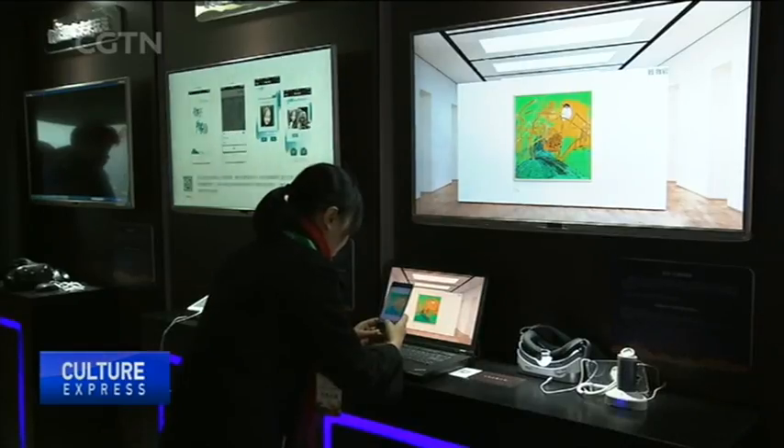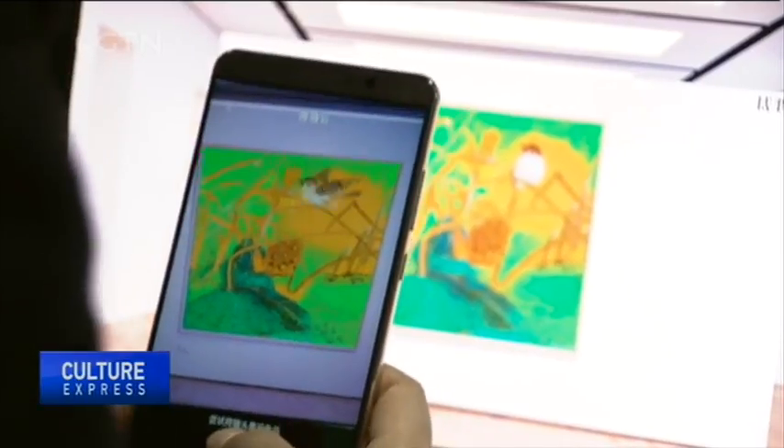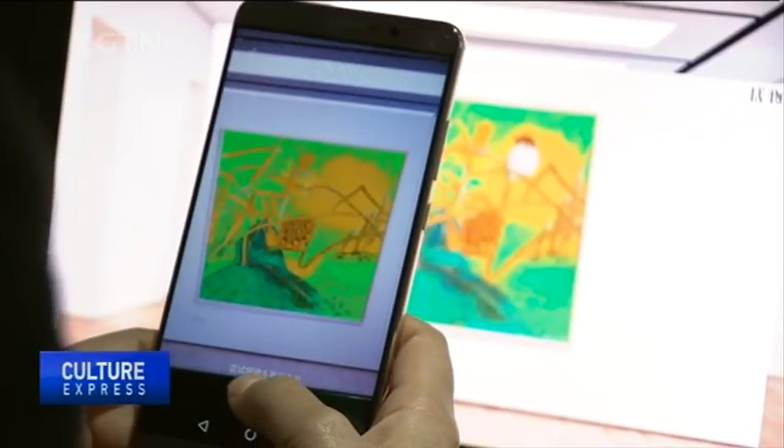Or you can have an animated version of this bird and flower painting by scanning the still picture on the screen.